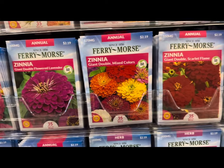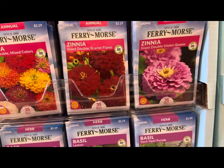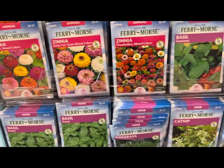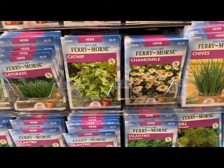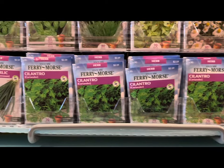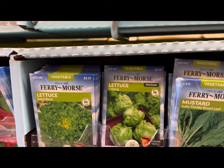More zinnias: giant double mixed colors, giant double scarlet flame, giant double violet queen, basil including lemon basil and Genovese. They also have cat grass, catnip, chamomile, chives, cilantro, dill, and various cilantro and chive varieties including garlic chives.